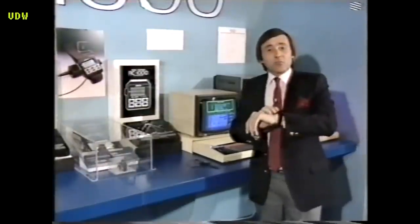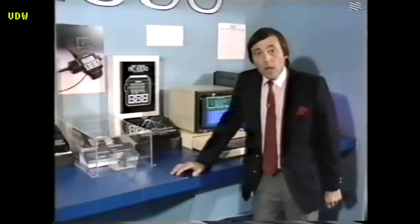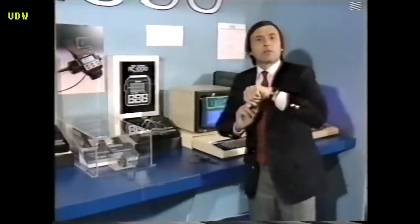Anyway, there we are — the RC-1000 wrist terminal, quite a thing. As Jane said, this is the last in the present series of Database. We hope to be back with you very soon. We hope you've enjoyed this trip to the Personal Computer World Show. But now let's use the terminal to run the end credits.